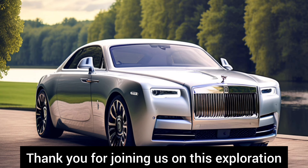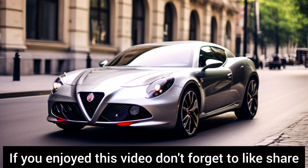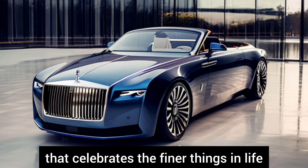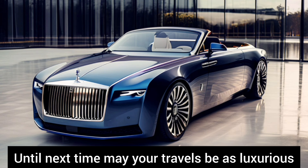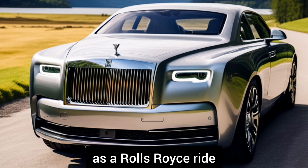Thank you for joining us on this exploration of automotive perfection. If you enjoyed this video, don't forget to like, share, and subscribe for more content that celebrates the finer things in life. Until next time, may your travels be as luxurious as a Rolls-Royce ride.